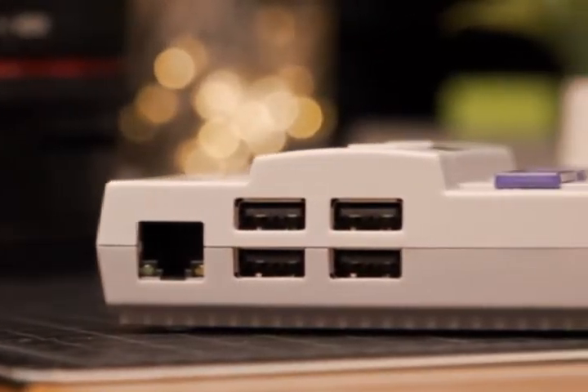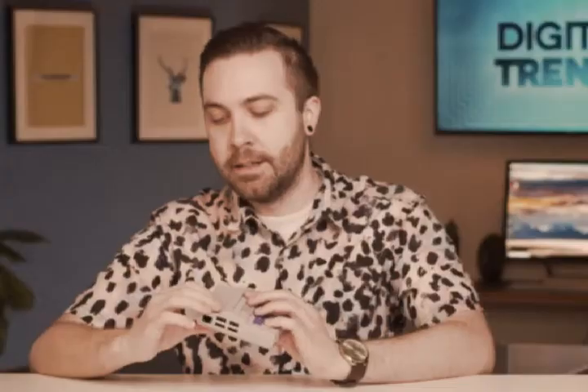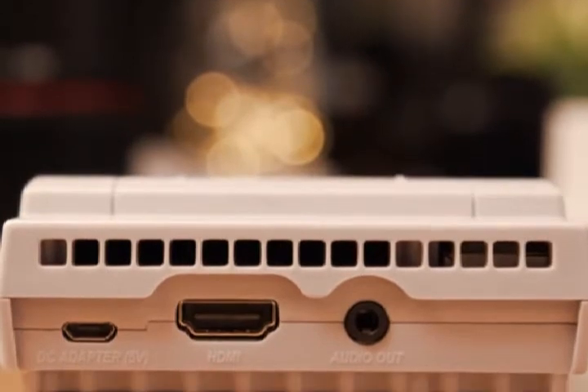It's got USB ports, an Ethernet port, a Wi-Fi antenna, an HDMI out, even a 3.5mm audio jack — which is more than we can say for some other popular devices. The Raspberry Pi was basically built as a cheap learning tool for coding, and since its original release in 2012, it's sold millions of units. And it's used for a ton of projects, like RC cars, homemade smartphones, and DIY game consoles.